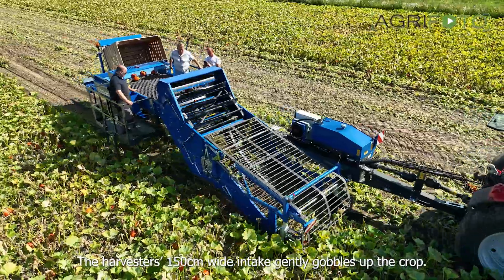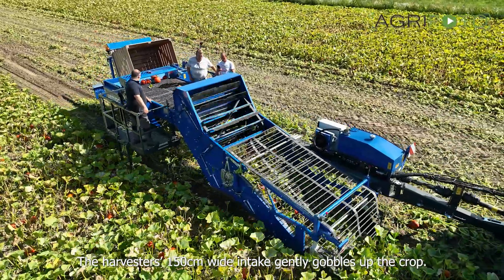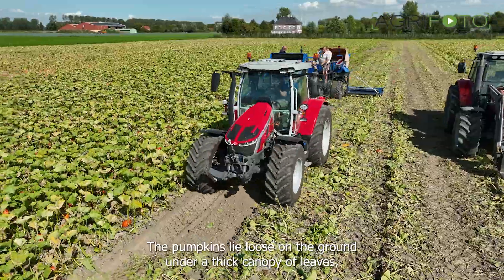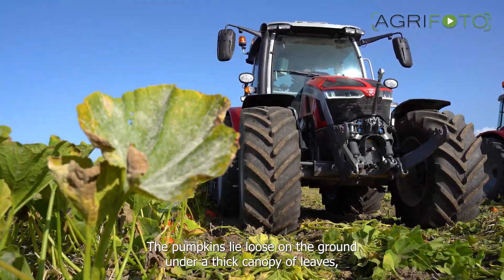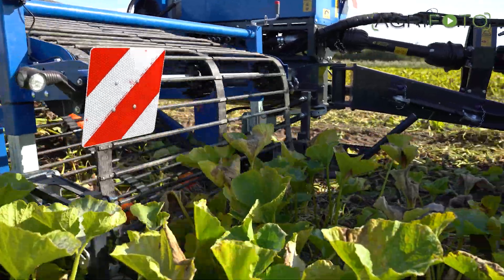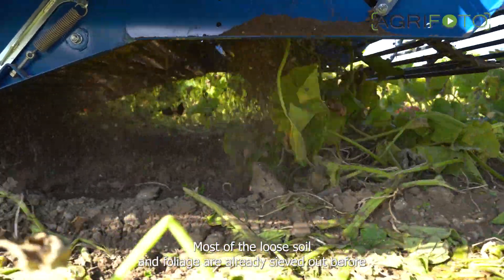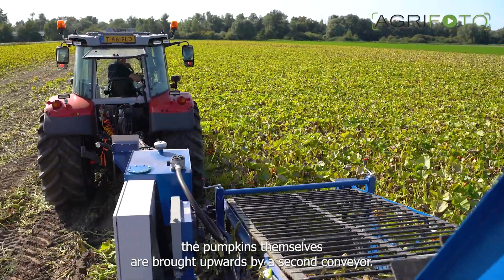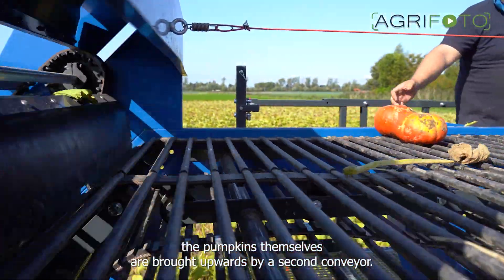The harvester's 150cm wide intake gently gobbles up the crop. The pumpkins lie loose on the ground under a thick canopy of leaves and they're brought into the machine by two webs. Most of the loose soil and foliage are already sieved out before the pumpkins themselves are brought upwards by a second conveyor.